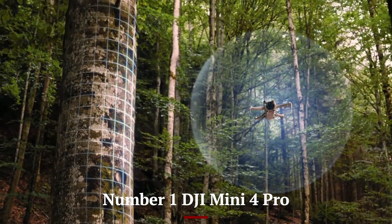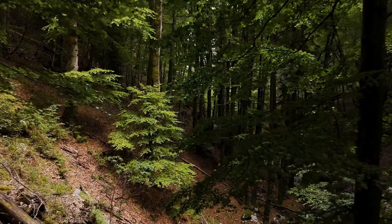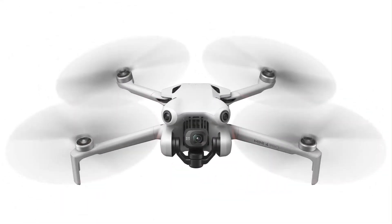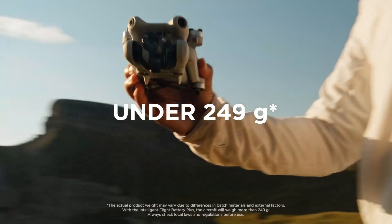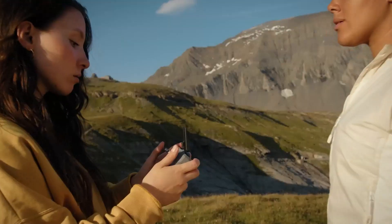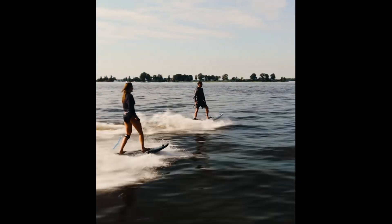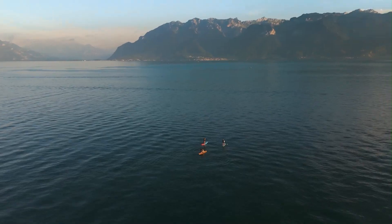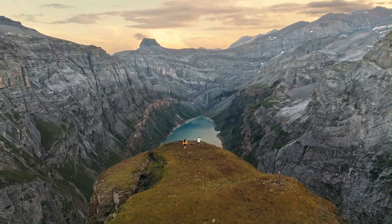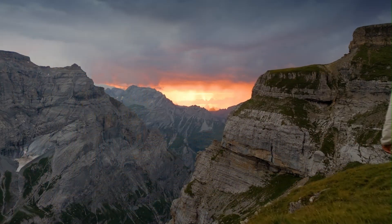Number 1: DJI Mini 4 Pro. The DJI Mini 4 Pro is a compact yet powerful drone designed to redefine aerial photography and videography for both enthusiasts and professionals. Weighing under 249 grams, it offers a lightweight, portable design that complies with many drone regulations worldwide, making it an ideal choice for travel and on-the-go creators. The Mini 4 Pro boasts a stunning 4K HDR camera with a 1/1.3-inch CMOS sensor capable of capturing sharp, vibrant images and smooth 60fps video even in challenging lighting conditions. Its advanced 3-axis gimbal ensures ultra-stable footage, while features like D-CineLight color profile and intelligent HDR provide ample creative flexibility for post-production.